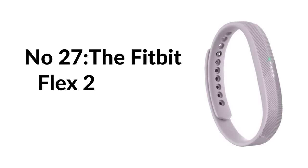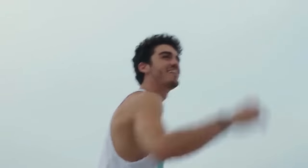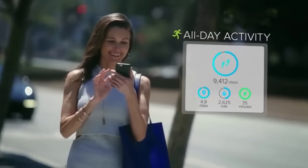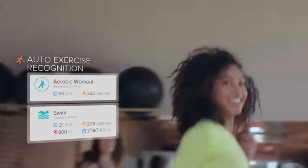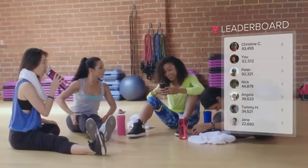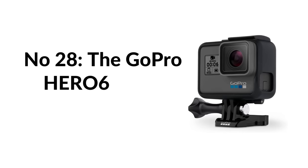Number twenty-seven: the Fitbit Flex 2 fitness tracker lets you see how many steps you take, calories burned, and your sleep patterns. It also includes a silent alarm that wakes you up without disturbing others. It's a small, wearable device that can be worn in different ways and is waterproof, so you can wear it while swimming or even taking a shower.